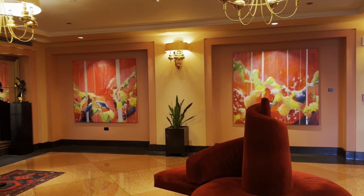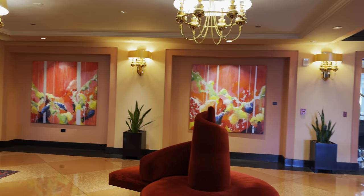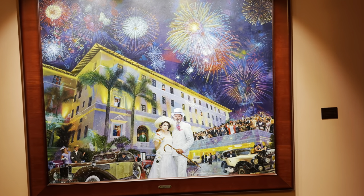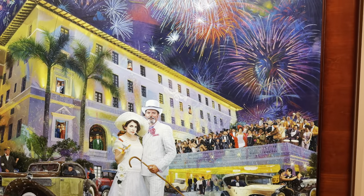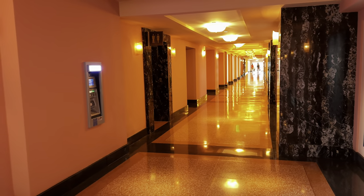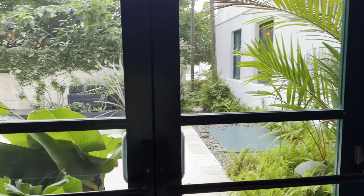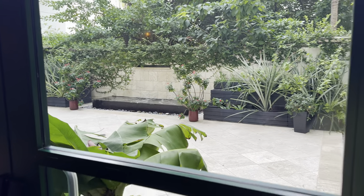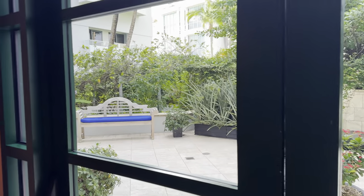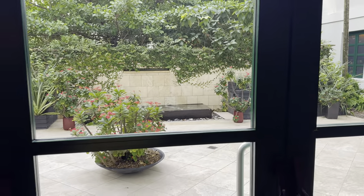The Condado Vanderbilt hotel has beautiful artwork all throughout. This is one of my favorite pieces — I love the texture; I really enjoy oil painting that has this kind of texture in it. Here's a view looking down the hall — you can see this beautiful terracotta salmon color. Regularly throughout the hotel there are little courtyard and garden areas that you can enjoy, have a party, or go sit out in. This one is close, I think, to the entrance of the hotel — you get a feel for it here.